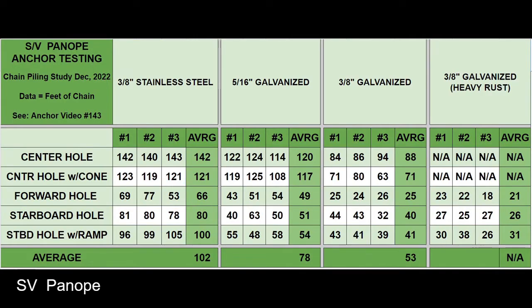Here's a quick look at the data I collected during these tests. I won't speak more about the percentages or changes, but if you want to crunch these numbers further, pause the video or take a screenshot and calculate to your heart's content.